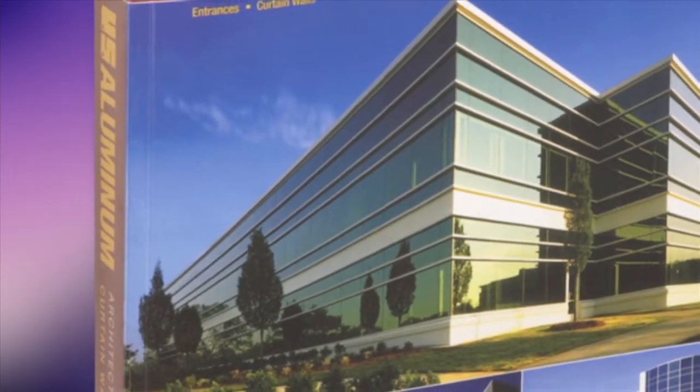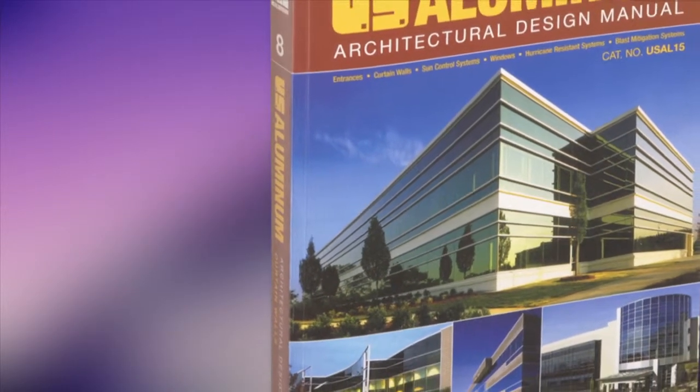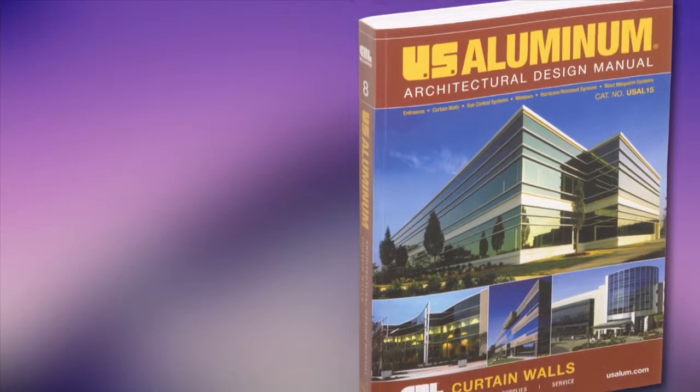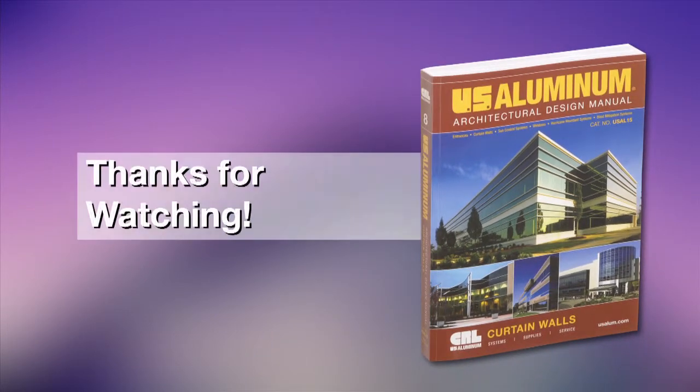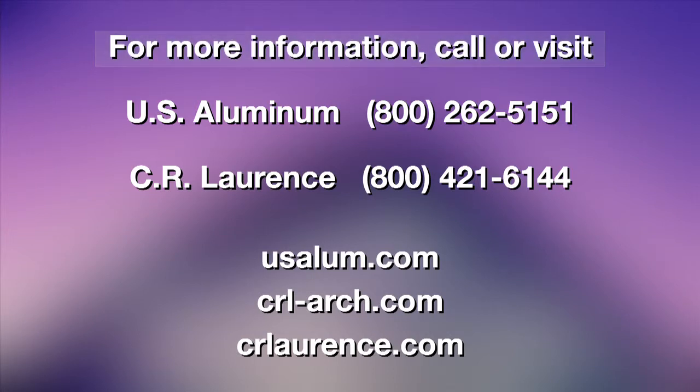We hope that you take a few moments and acquaint yourself with this valuable information in the US Aluminum Curtain Wall Architectural Design Manual. For more information, visit our website.